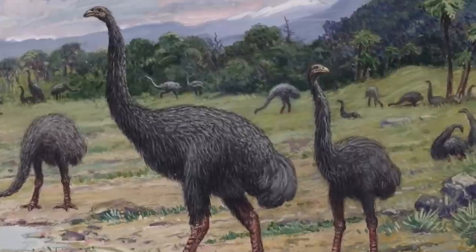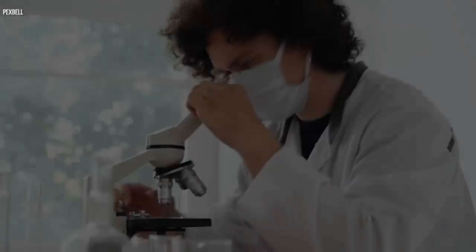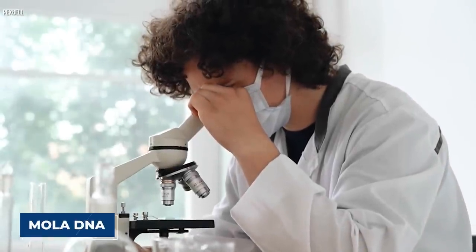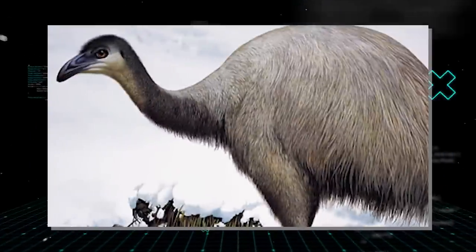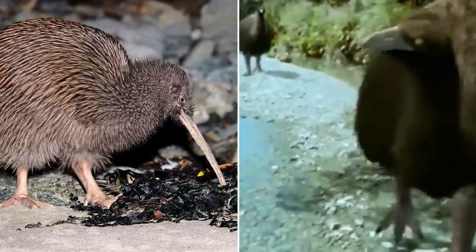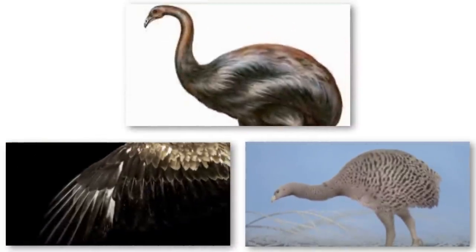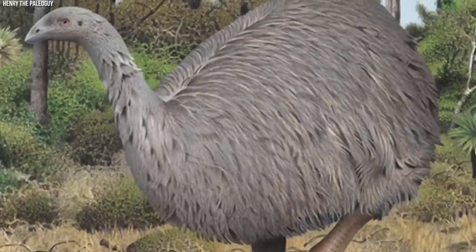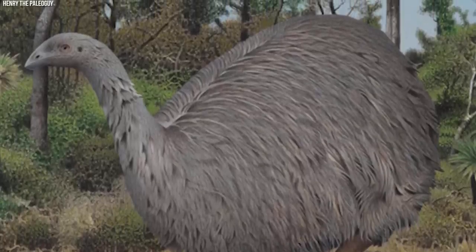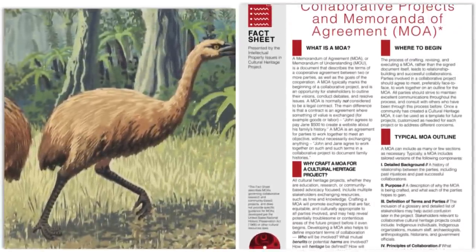Number 10: Moa. The moa was a group of flightless birds native to New Zealand, driven to extinction by human hunting and habitat destruction in the 16th century. With advancements in genetic engineering, scientists have been able to extract and analyze moa DNA, identifying key genes contributing to the species' unique characteristics. Efforts to revive the moa have focused on using CRISPR gene editing technology to introduce moa genes into the genome of their closest living relative, the kiwi, creating a hybrid with larger size, flightlessness, and specialized feeding adaptations.